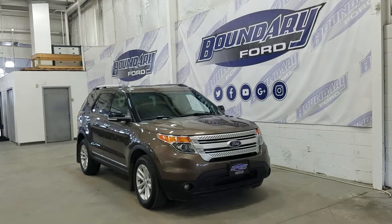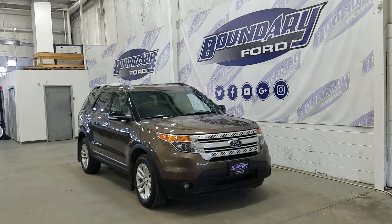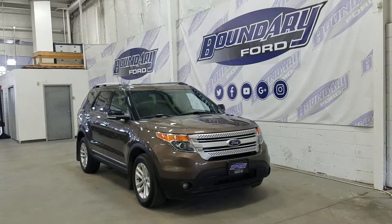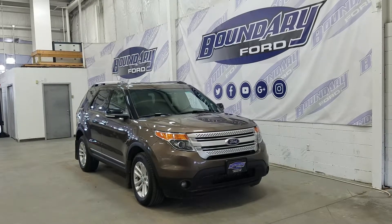Welcome to Boundary Ford, located at 2502 50th Avenue in Lloydminster, Border City. Today we're checking out this beautiful pre-owned 2015 Ford Explorer XLT with the 202A package.